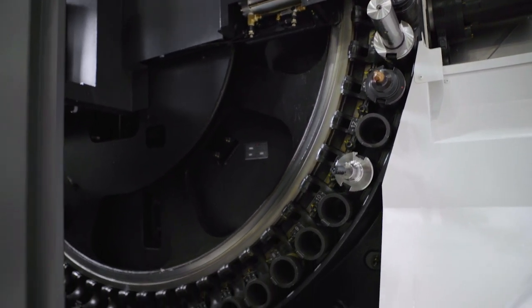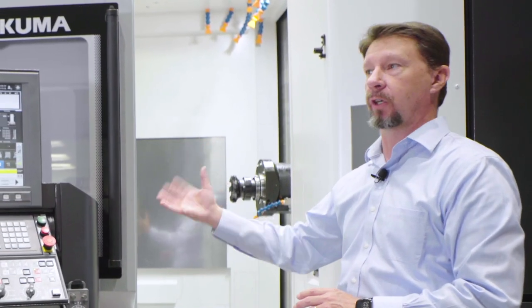That is called up in a part program as well. Once you save it, you can define where your new home position is, save that to the part program, then call that up later in a G-code type format.